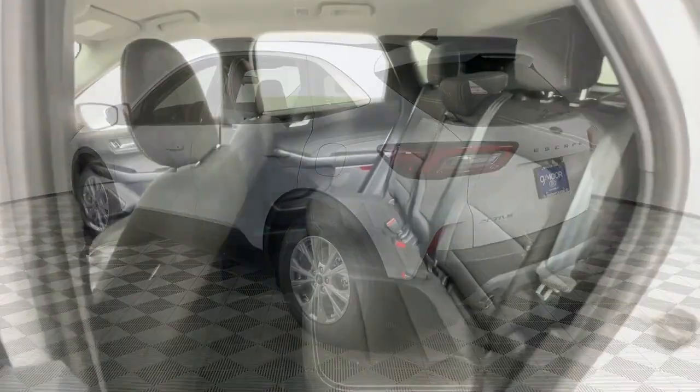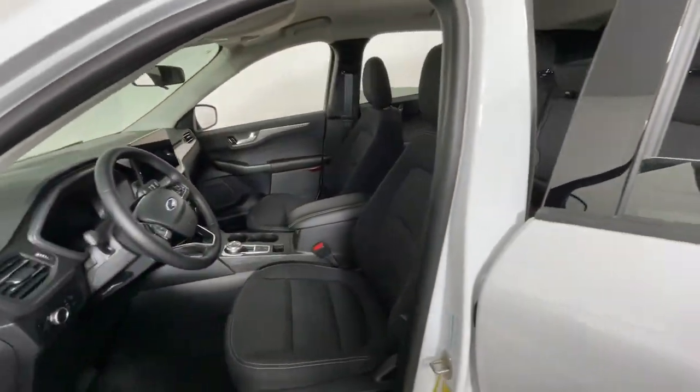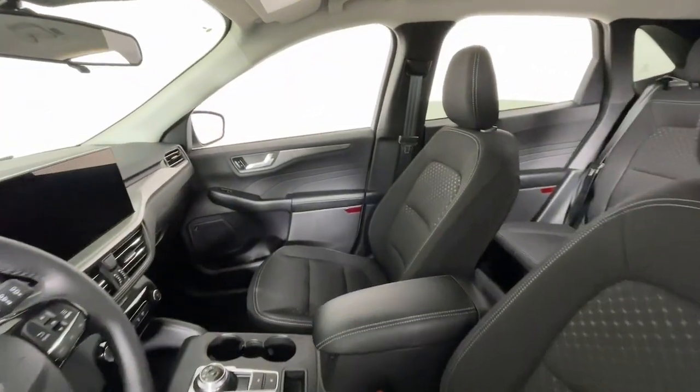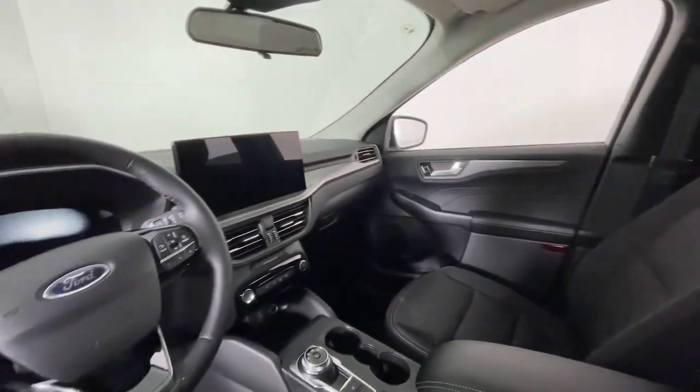Loaded with creature comforts, smart cargo solutions, advanced safety features, and the capability to handle any adventure, this agile SUV was designed around the demands of your active lifestyle.